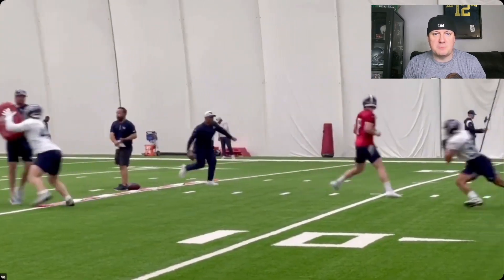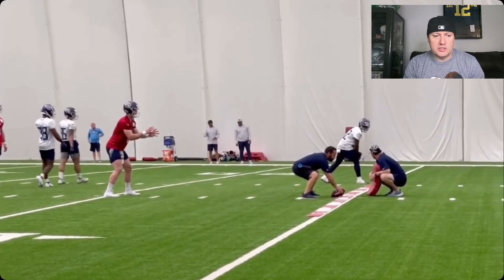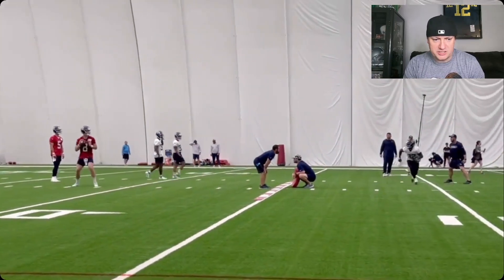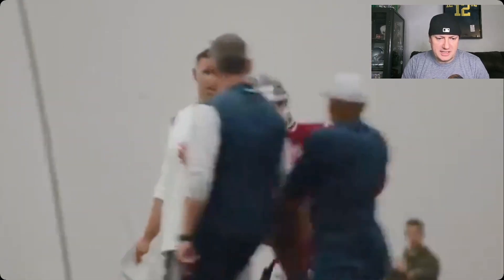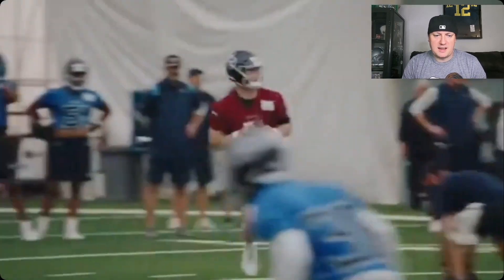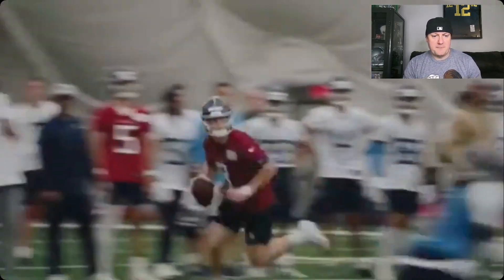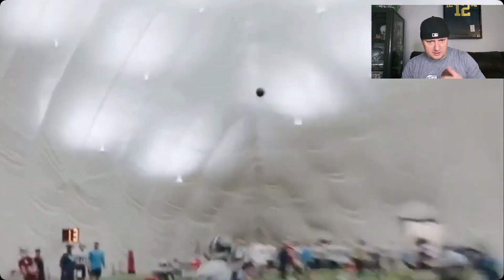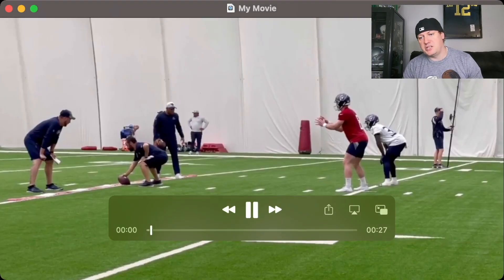Once you see it a bunch of times — when you first see it on Twitter scrolling, it looks more no-look than what it is. But now that I've watched this a good few times, it looks like he's got more narrow eyesight to it. He's kind of more looking down this way. But still, solid throw — solid pitch and catch there.